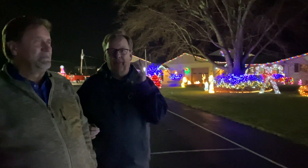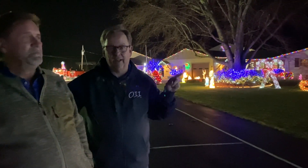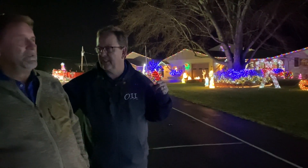Hi everybody, Kevin Rader for Only in Indiana, and we are in Worthington, Indiana. I'm at the home of Eric Knoll here, who has quite a display. In fact, he got third place in the Only in Indiana Christmas Lights Contest, and we want to show you why. We're going to start walking here to see what Eric has. You've been doing this for 16 years?